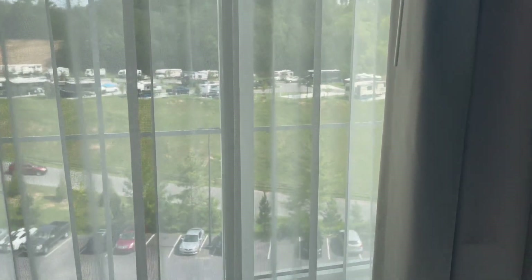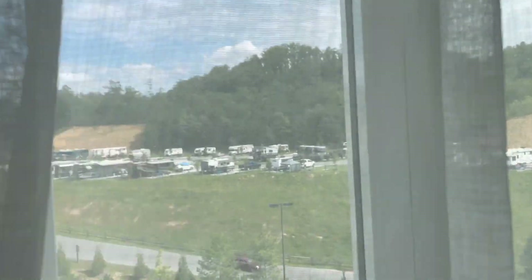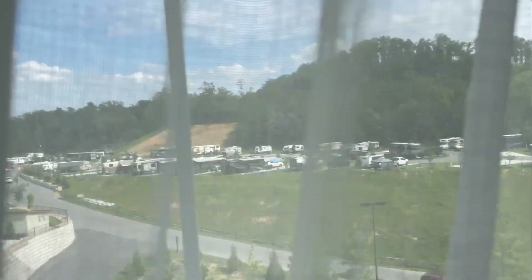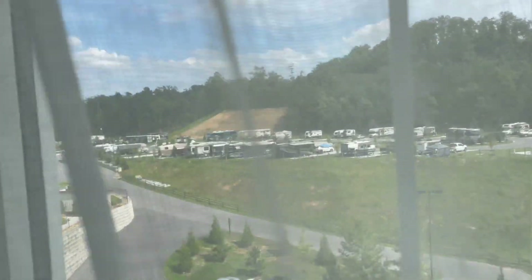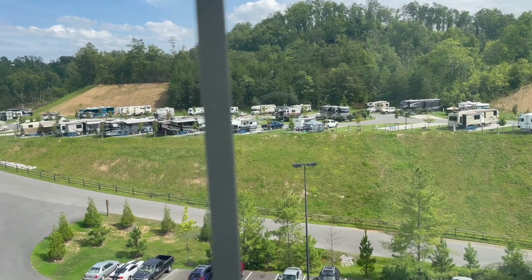Just a quick look out the window at the RV park — it was very full for September. I priced it in October which is peak season, and the average price for a lot per night was around $150. I imagine in slower seasons it would be a little bit cheaper.